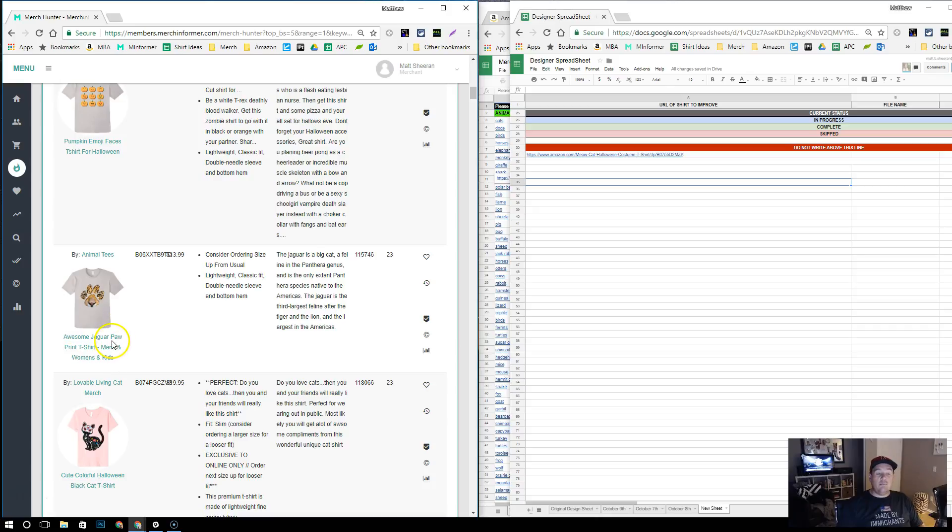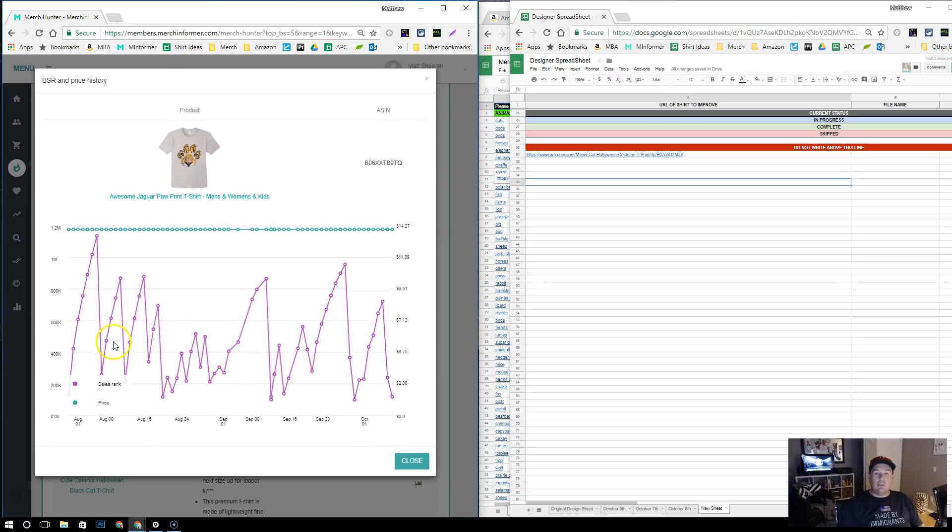Another cat shirt here: 'Awesome Jaguar Paw Print T-Shirt, Men's, Women's, and Kids.' Let's look at the sales rank graph — this is what we want to see, lots and lots of spikes. The shirt's been up for a while and looks like a consistent seller. From September 1st there are about six sales. These are the kinds of shirts that, yes, they're not going to make you rich, but they will consistently put 30 to 40 bucks in your pocket every single month. When you have a thousand of those doing that, it adds up — it's a numbers game with Amazon. Trends are great and made us a lot of money with the Eclipse, but what's really going to fill your pocketbook is having a catalog full of these evergreen shirts.